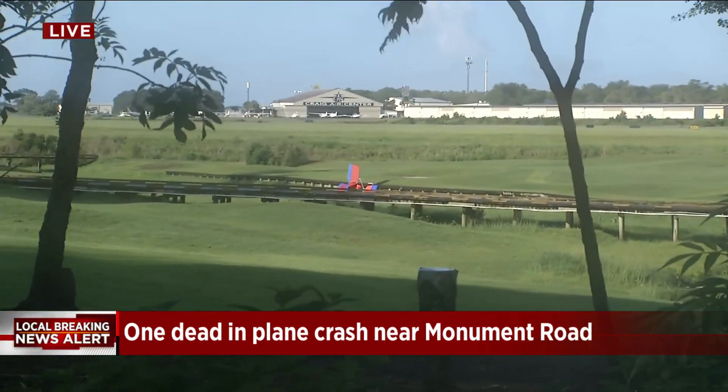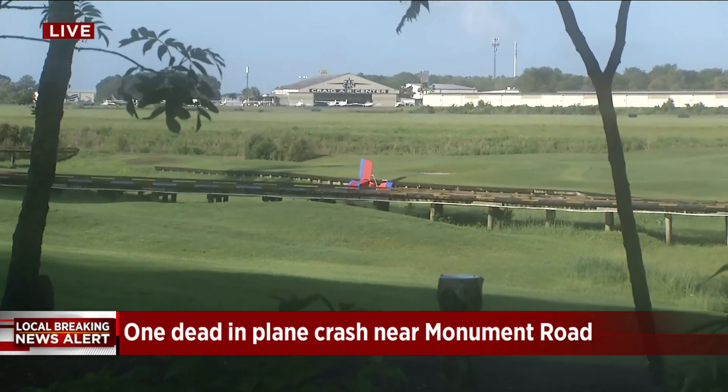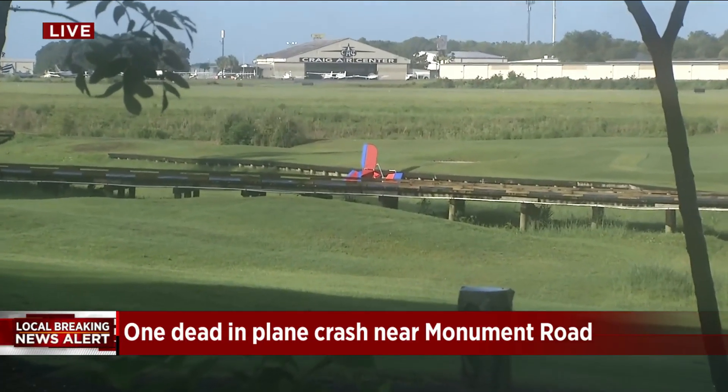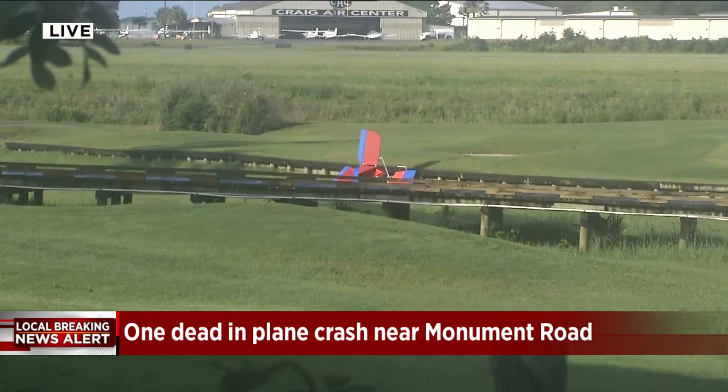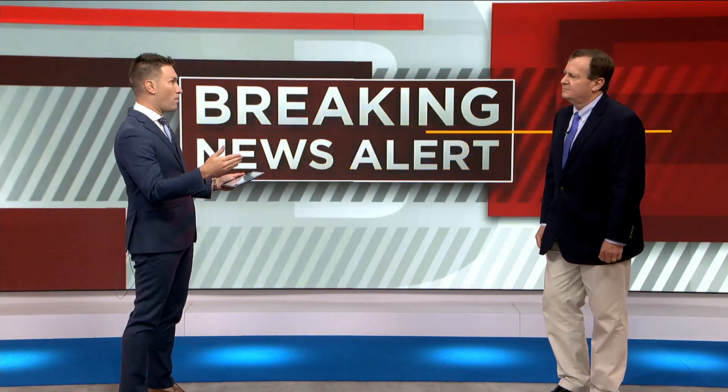I don't know why it was operating adjacent to Craig Airport — it certainly wasn't with permission of the control tower. We know this location is very close to Craig Airport, so it's hard to understand why or where this plane came from, especially so close to that airport. They don't need much room to operate — a couple hundred feet maybe. It likely took off from the golf course and crashed on the golf course.